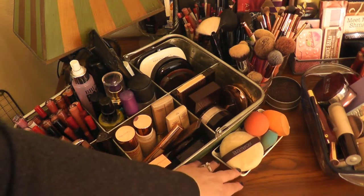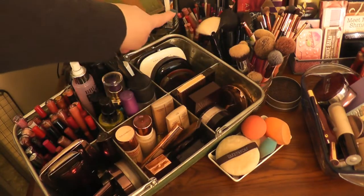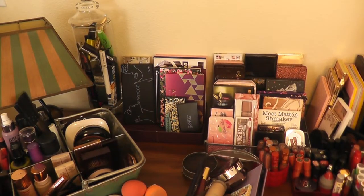A dish where I keep sponges and powder puffs, some brushes, and in the back you'll see some lip liners. This next section of my desk has a couple of different things — I've got a little lamp.